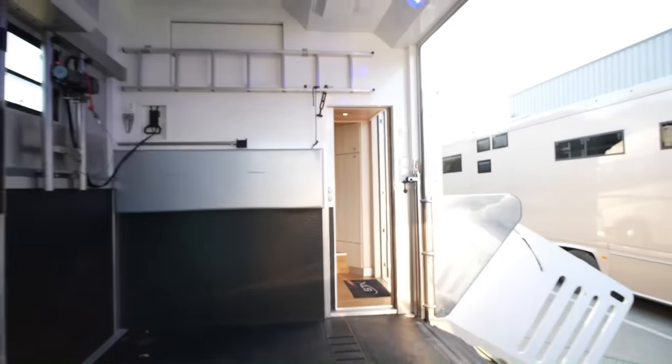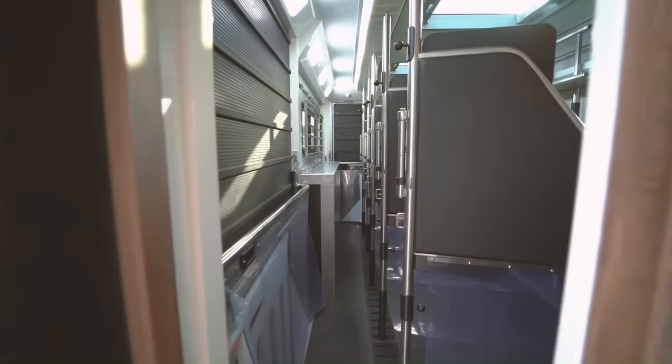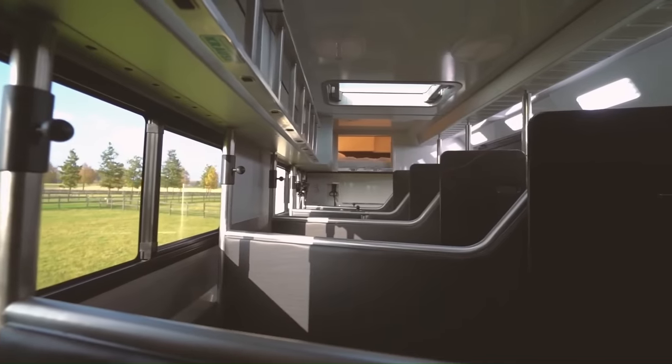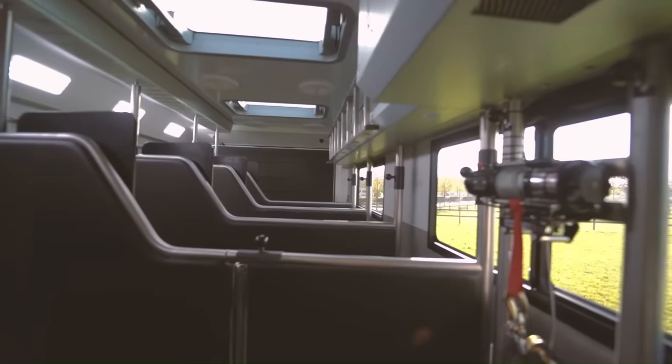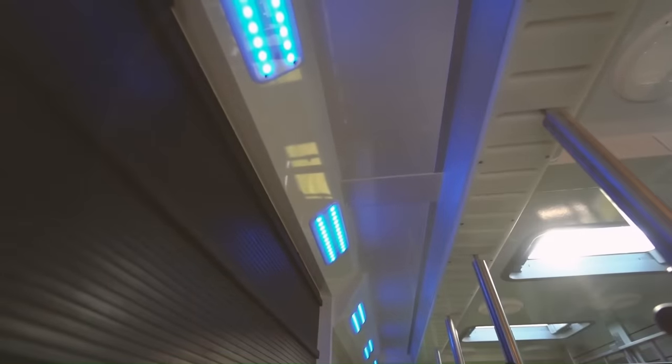The horse area features rubber flooring, skylights, cooling fans, surveillance cameras, adjustable partitions, and a temperature registration system. The STX Volvo FH 540 is not just a horse truck, but a statement of elegance and quality.